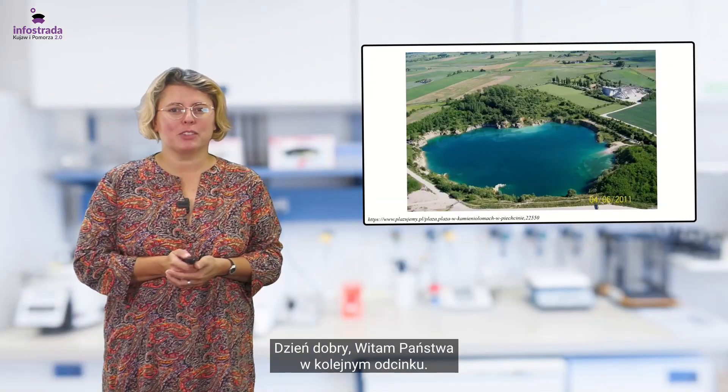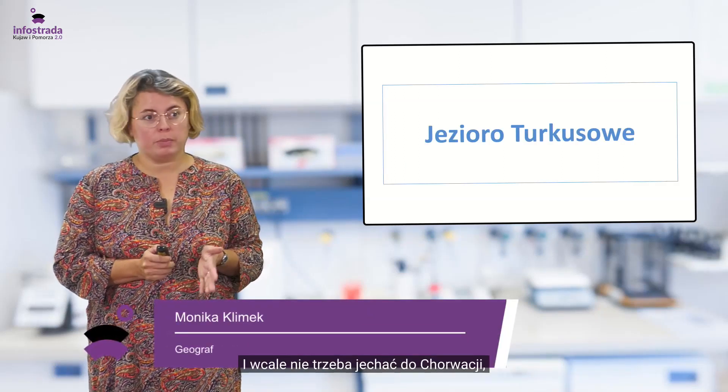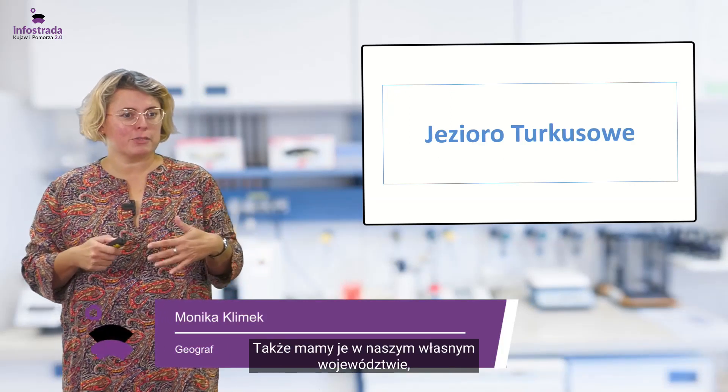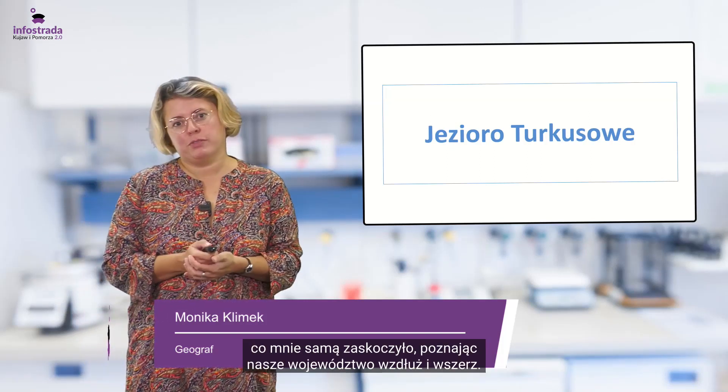Dzień dobry, witam Państwa w kolejnym odcinku. Dzisiaj zajmiemy się przepięknym jeziorem Turkusowym. I wcale nie trzeba jechać do Chorwacji, żeby być nad jeziorem Turkusowym, ani do Szczecina, ani na Wyspę Wolin. Także mamy je w naszym własnym województwie, co mnie samą zaskoczyło, poznając nasze województwo wzdłuż i wszerz.